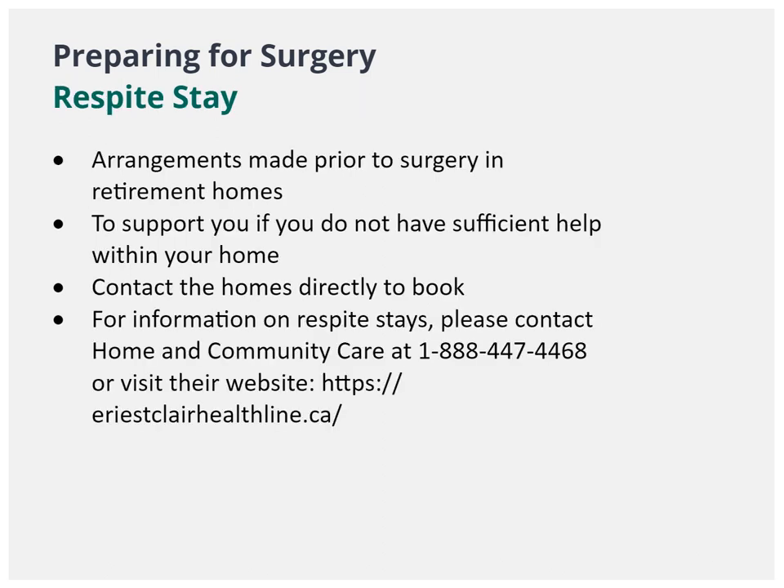Home and Community Care are able to help you navigate any concerns you may have after you discharge home from the hospital, including respite stays. For more information, please contact Home and Community Care at 1-888-447-4468 or visit eriestclairehealthline.ca.